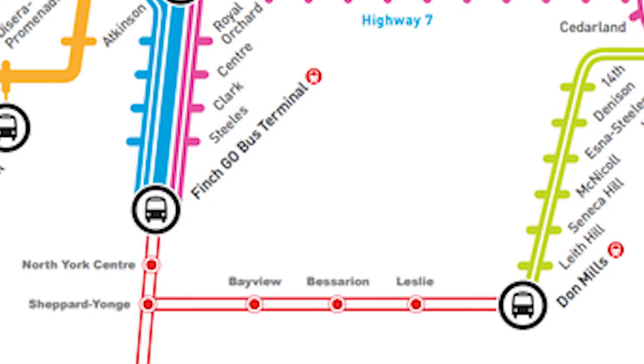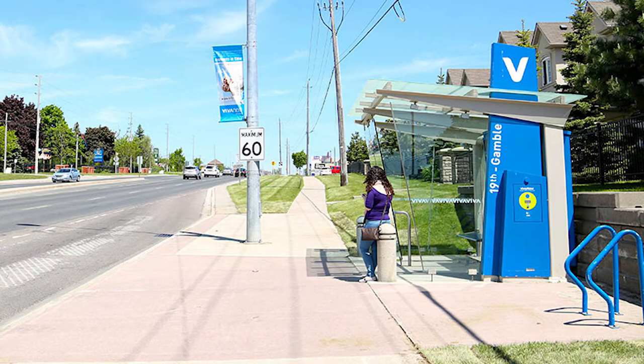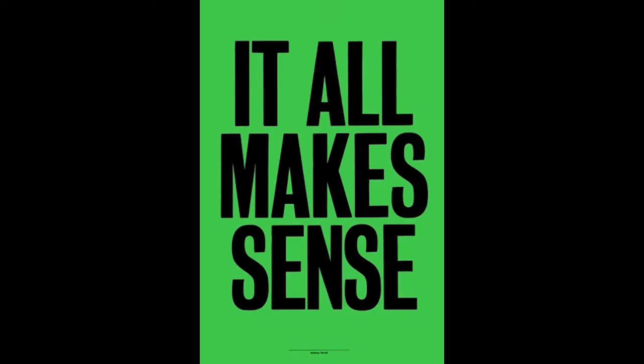I understand that boarding and dropping off passengers at Richmond Hill Centre takes a long time, but it's also a really big and important transit hub. My suggestion to Metrolinx and York Region: change up the Viva Blue A route so it only bypasses stops at non-major intersections — stopping at higher-demand stops like Elgin Mills and bypassing lower-demand stops like 19th Gamble. Only then would Viva Blue A finally make more sense.